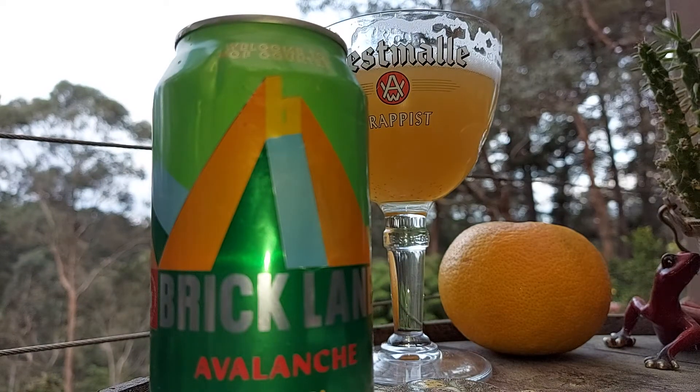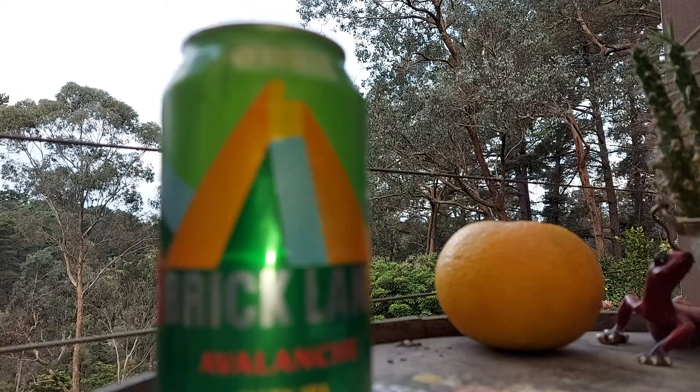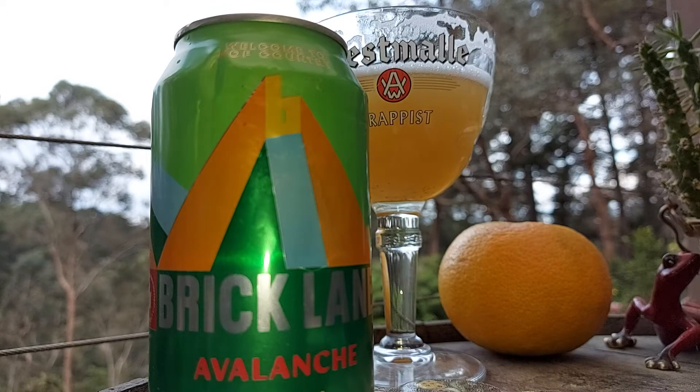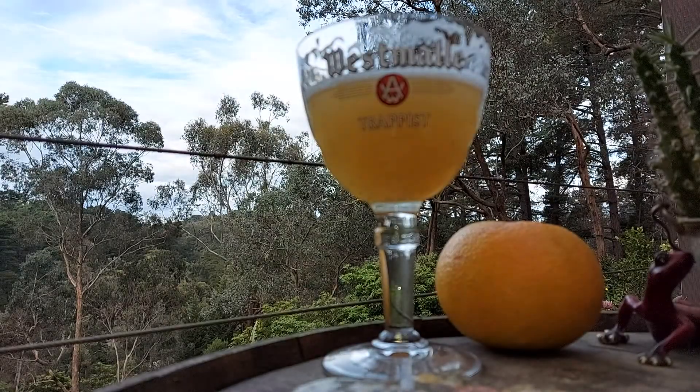Not too bad a hazy though — I don't mind it. I'd say about 20% of hazies I don't like at all, but this is pretty bloody nice. It's like more of an IPA that's lightly filtered more than anything. Quite fruity taste, a bit of guava or maybe a bit of pineapple.